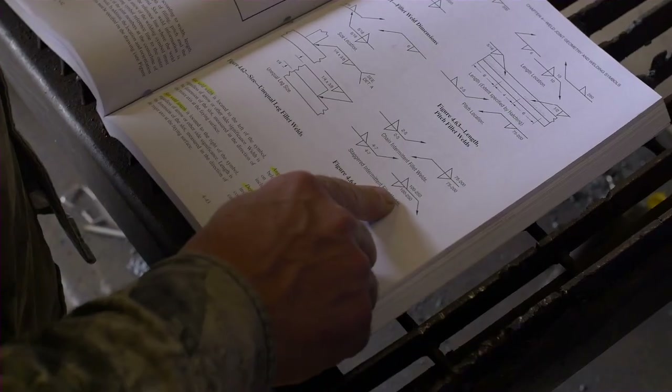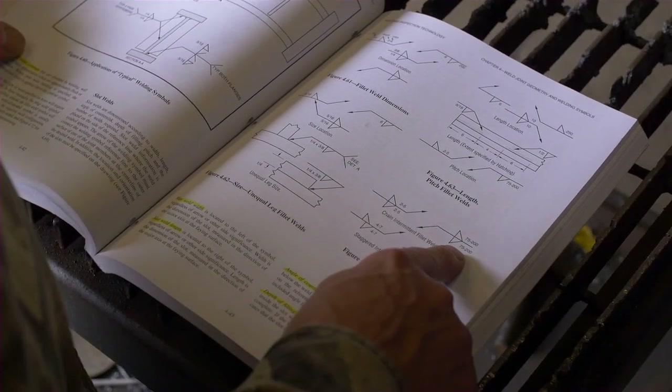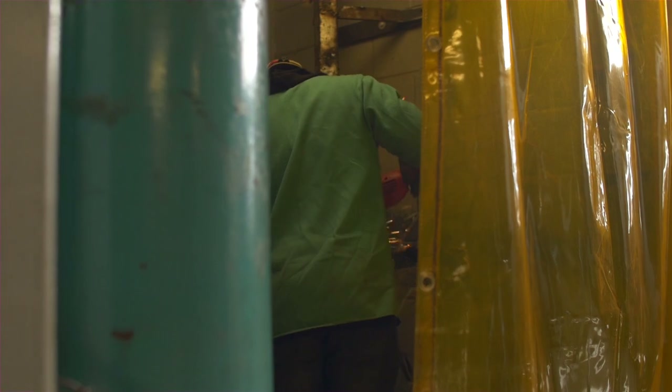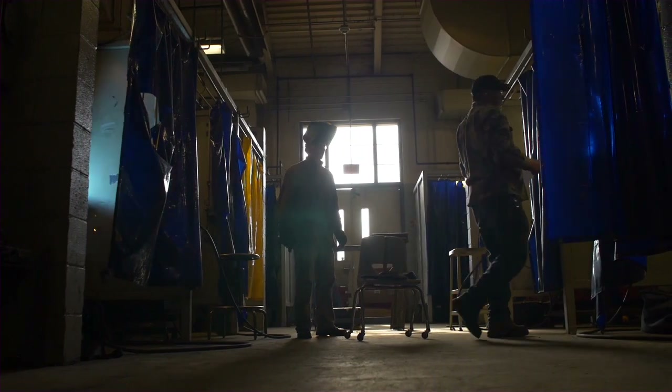Once a student gets into the welding program, what is the curriculum like? Our curriculum is a little different than the other departments here on campus. We do around 15% in the classroom and around 85% lab. Most of our classes are hands-on, with the exception of a few — blueprint reading, which would be 90–95% classroom; inspection testing, which would be 90–95% classroom; and symbols and specifications. For the majority of our other classes, students will be in their booths actually grinding and welding parts together, trying to get to the point where they can pass a certification test.